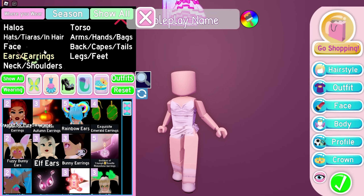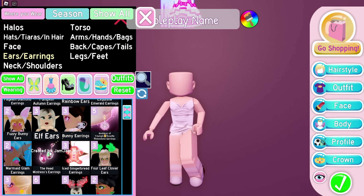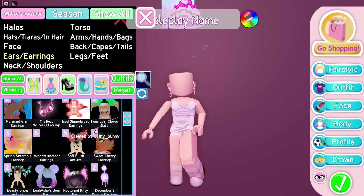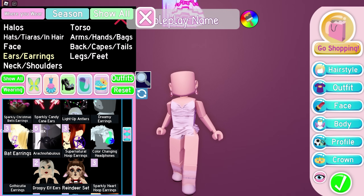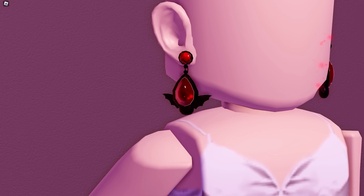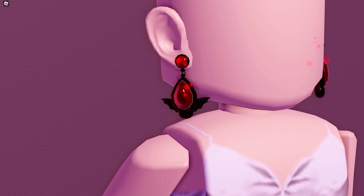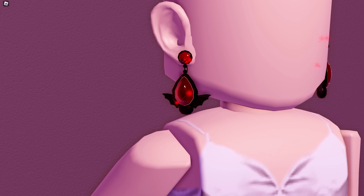Next we got an earrings hack by Ghost from my Discord server. We're using just two items — Headmistress Earrings and Bat Earrings. Let's color them. Here's the result — it's adorable! It's definitely perfect for Halloween, the little bat is so cute. One of my favorite hacks for sure.